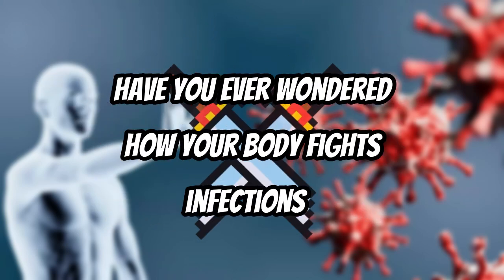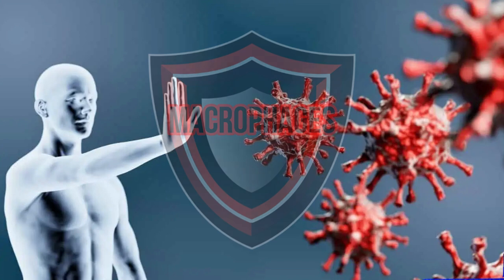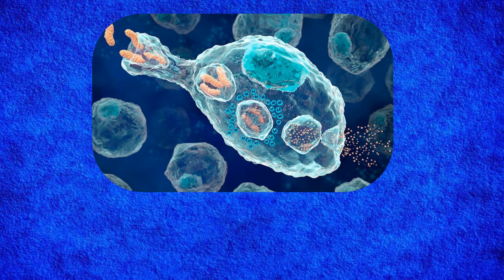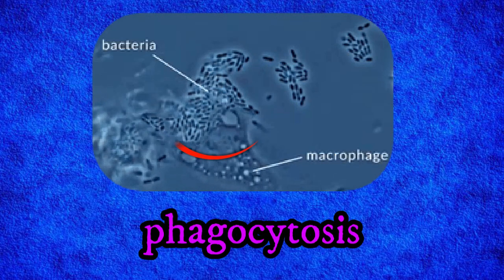Have you ever wondered how your body fights infections? Your immune system has special warrior cells called macrophages, which act like bodyguards hunting and destroying harmful bacteria. But how do they do it? Let's dive into phagocytosis, the process where macrophages literally eat bacteria.